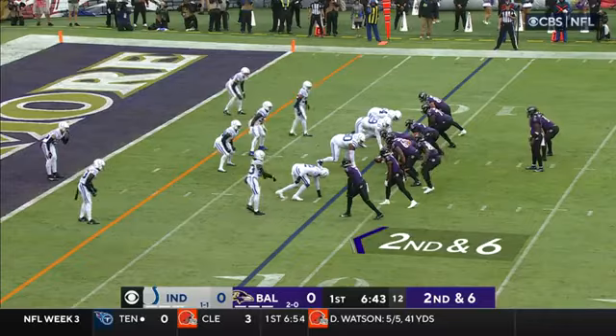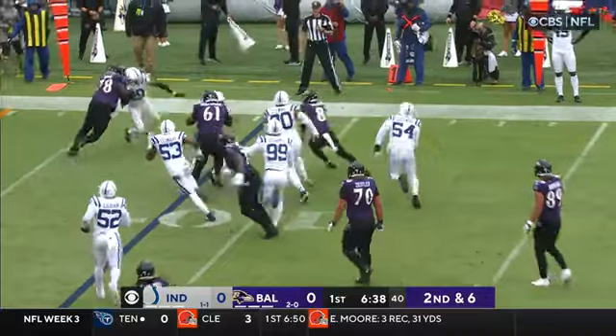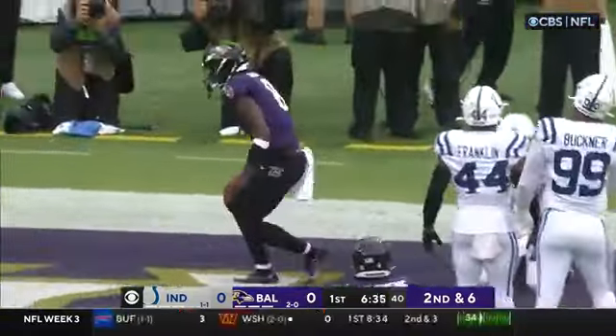Hopefully the Colts can get a stop here. This is the 12th play of this drive. Lamar keeps, looks for a block, gets one at the five, and the cutback — and he's in. Touchdown.